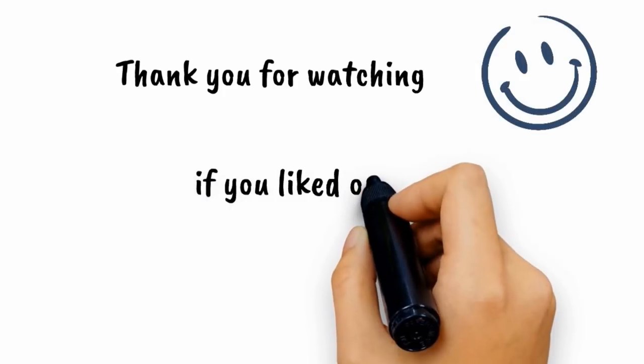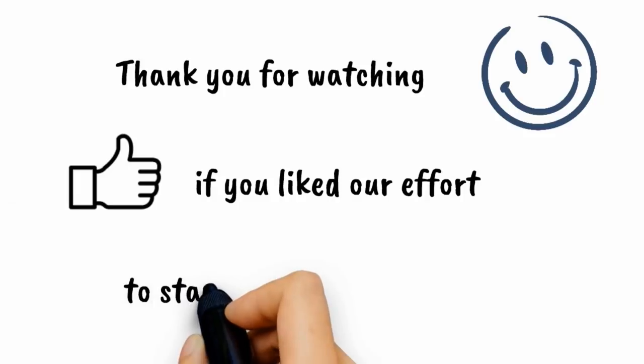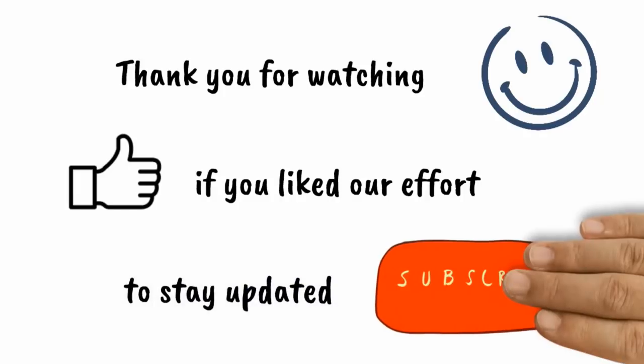Thank you so much for watching this episode of Flora and Fauna. We hope you enjoyed this video. See you soon with more fun quiz.